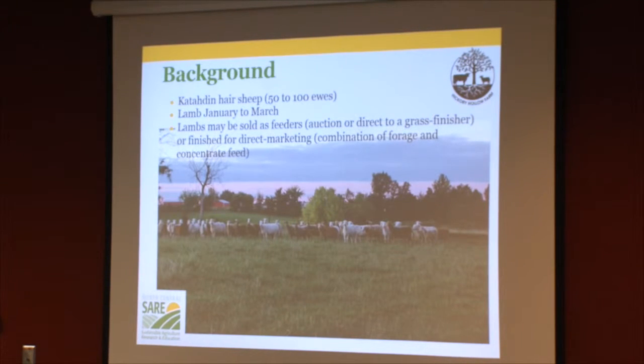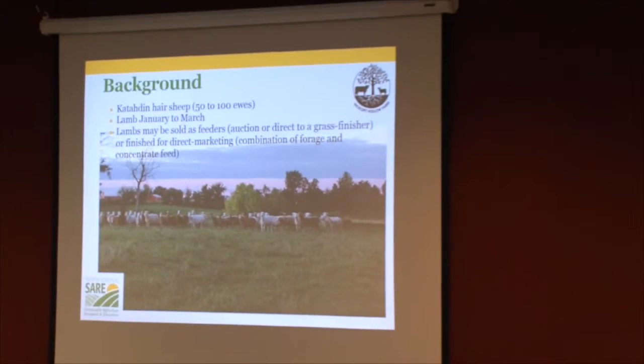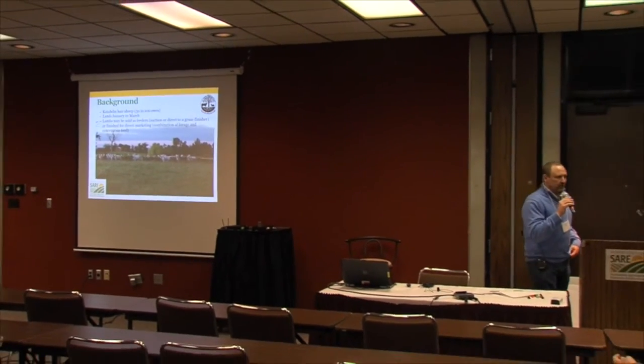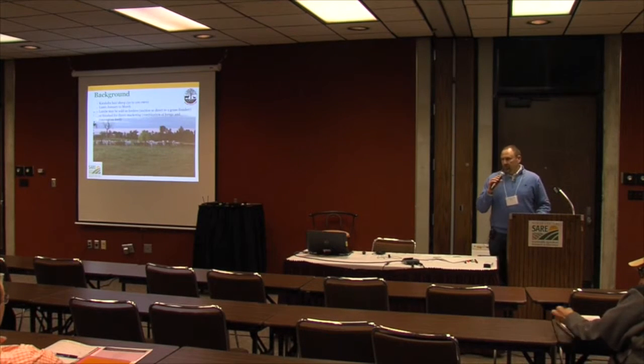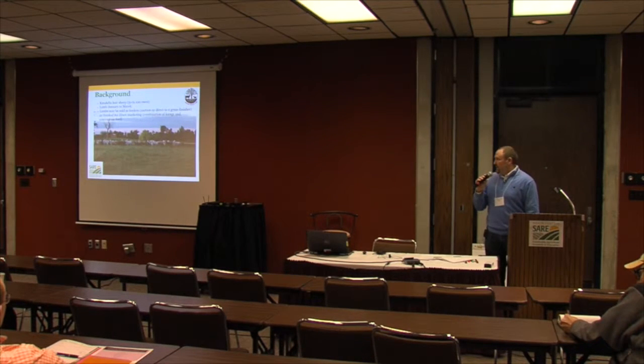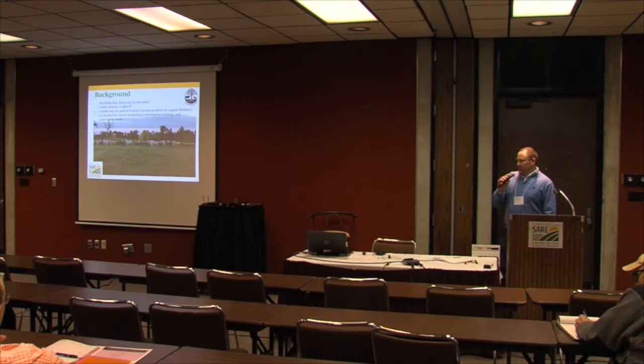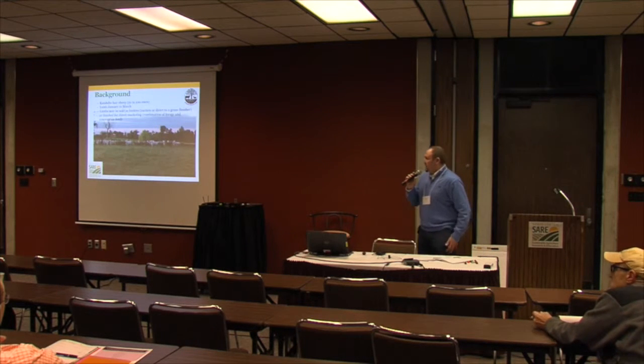Part of the reason we've settled on lambing January to March is because of our ability to manage parasites on pasture. We feel that if we get the lambs on the ground in a barn or lot situation, get them up with a little growth and hardiness and immunity, then we can either wean them onto pasture, or sell lightweight feeder lambs. We can also move ewes to rougher, more distant pastures once cool-season grasses come on strong in the spring.